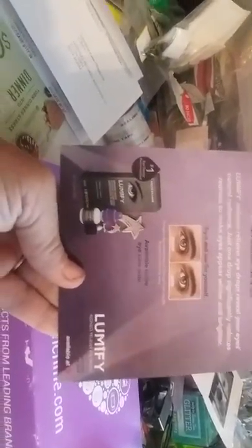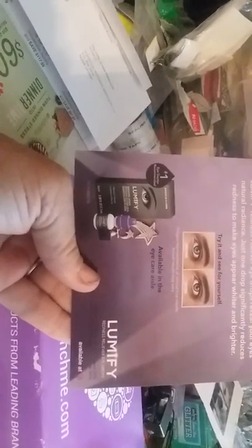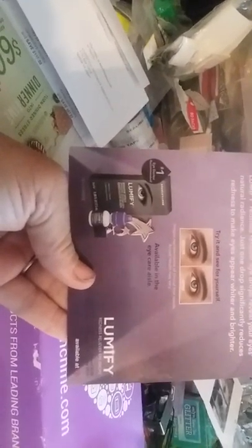It says Lumify — 'You won't believe your eyes.' It's for contacts, Bausch and Lomb. I don't use contacts so I will give this to my daughter. I don't know if there's any stuff in there for the contacts or not — let's see.